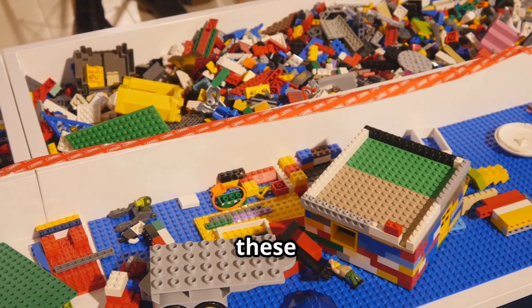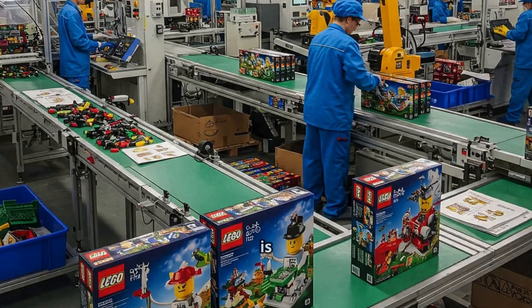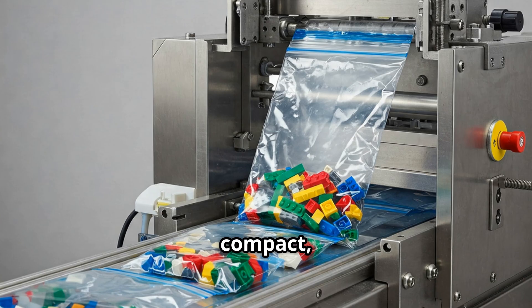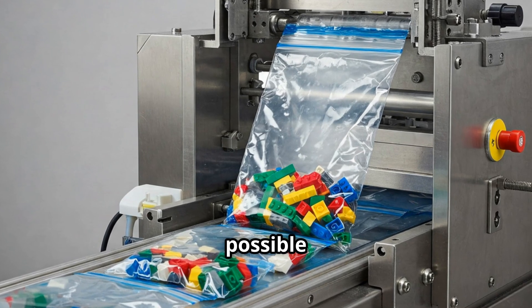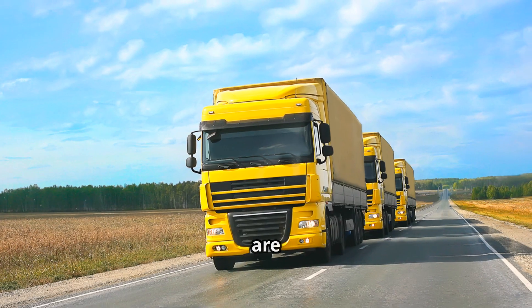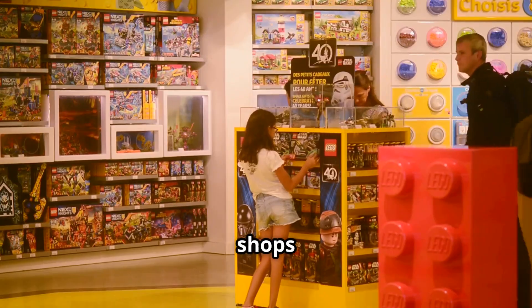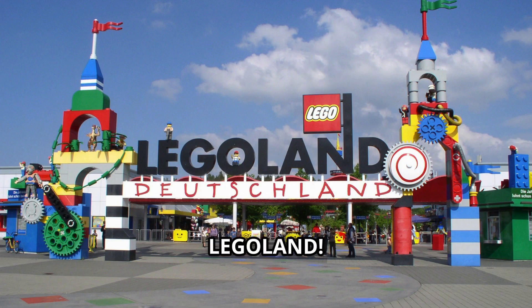Now it's time to get these bricks into your hands. Each set is carefully packaged — instructions included and sealed tight. Lego's packaging is designed to be compact, using as little air as possible to reduce waste. The sets are then shipped to over 140 countries, from Lego stores to toy shops and even amusement parks like Legoland.